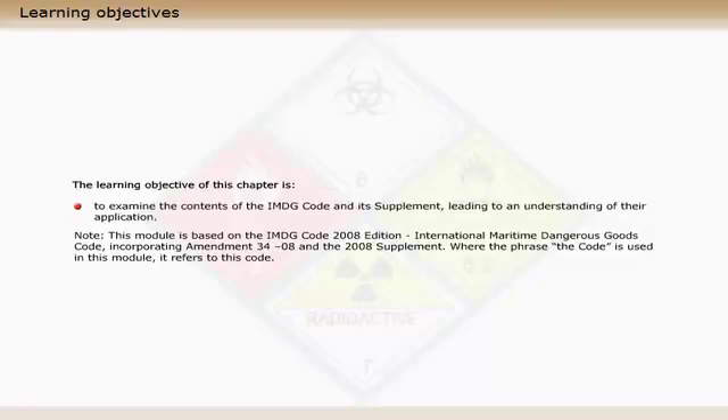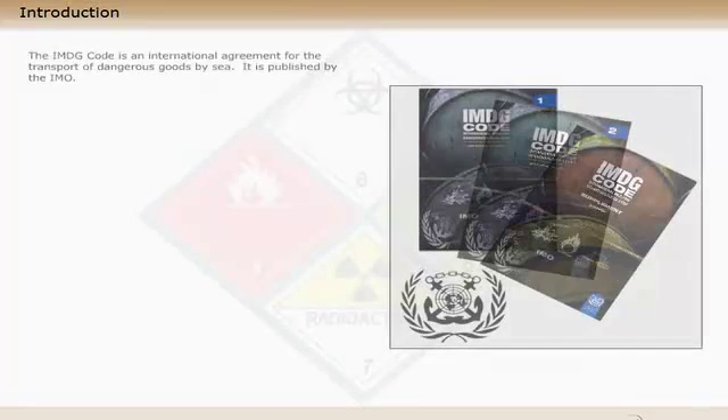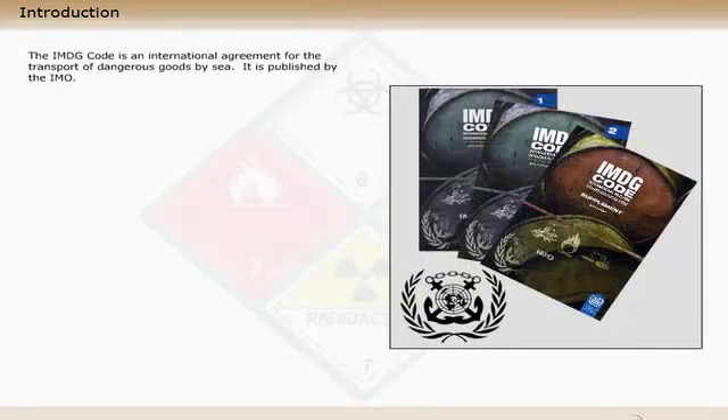Where the phrase 'the code' is used in this module, it refers to this code. The IMDG code is an international agreement for the transport of dangerous goods by sea. It is published by the IMO.